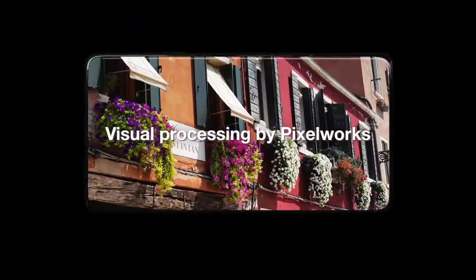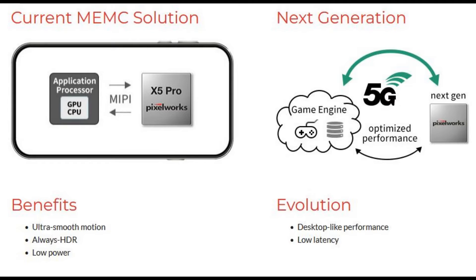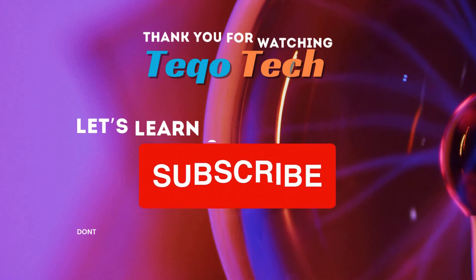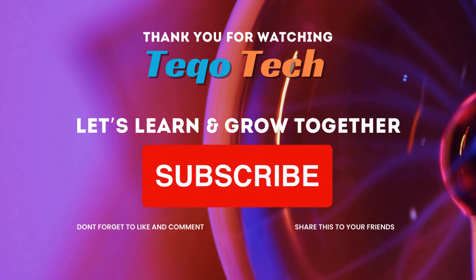Integration of Interend IRX Gaming Experience technology is aimed to raise the bar for picture quality and gaming experience. Thank you for watching Teco Tech. Let's learn and grow together.